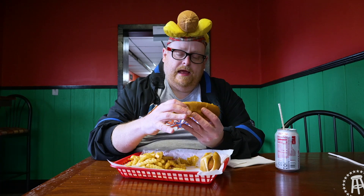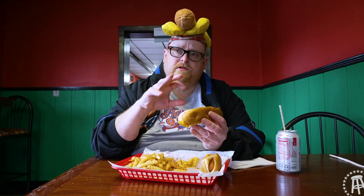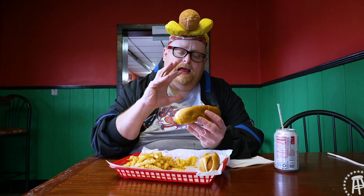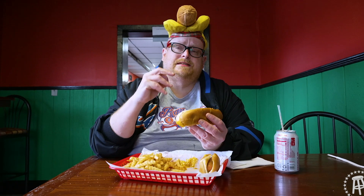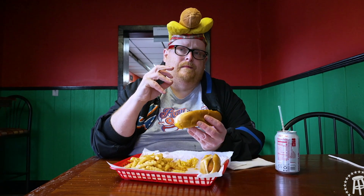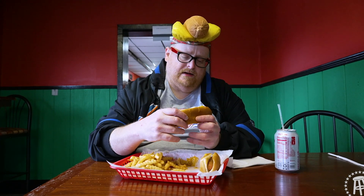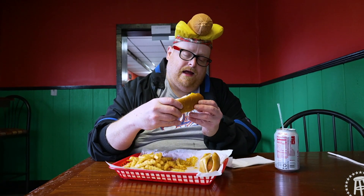Everyone loves these chili dogs. I got the spicy chili, which is what I'm going to be trying. They put a lot of cheese on it — the cheese whiz, the melted cheese. I always think that's better. I also like shredded cheese, which is also good for chili dogs — better than the slices. But let's see how the cheese, chili, and dog come together.